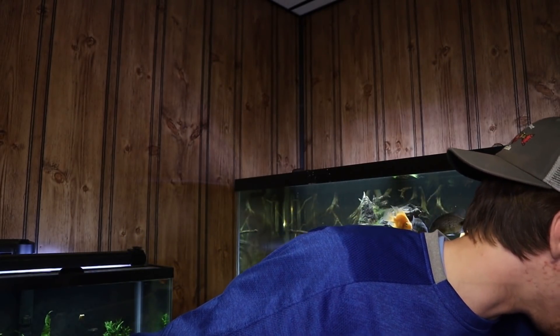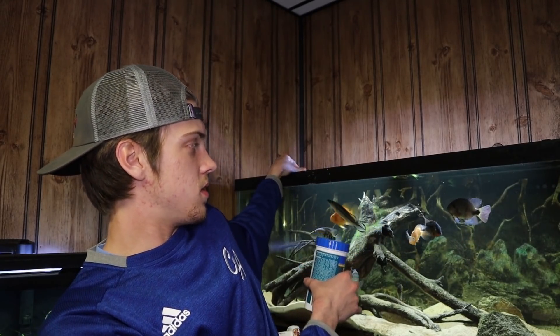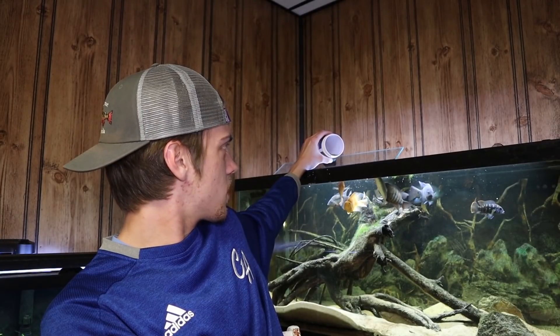Before we get started, I should feed the cichlids because in the last episode they were going crazy, hopping all over the place. So we're just going to get that out of the way real quick. There you go buddies. We'll give them a sec to munch it up and then we'll get started.